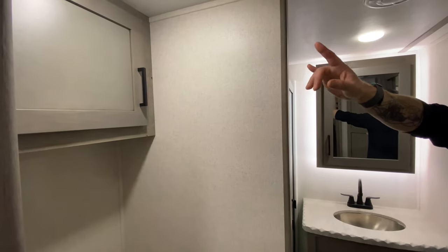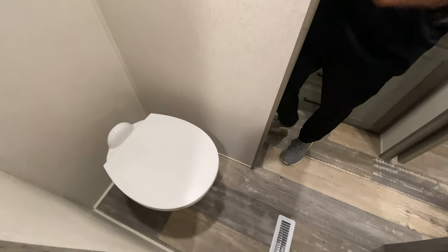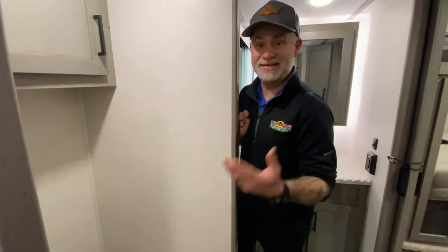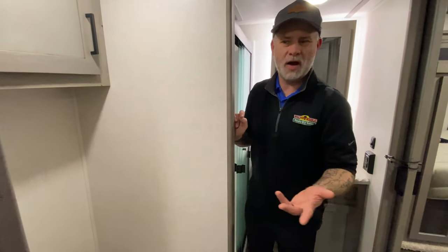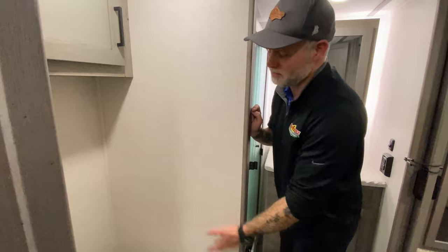You have storage here for toiletries, towels, and additional storage behind the toilet. A lot of people ask where the toilet paper holder is — some units have it, some don't. What my wife and I have done when a camper didn't have one is get a freestanding toilet paper holder and stick it in the corner. Easy problem solved. We always go with the freestanding option.